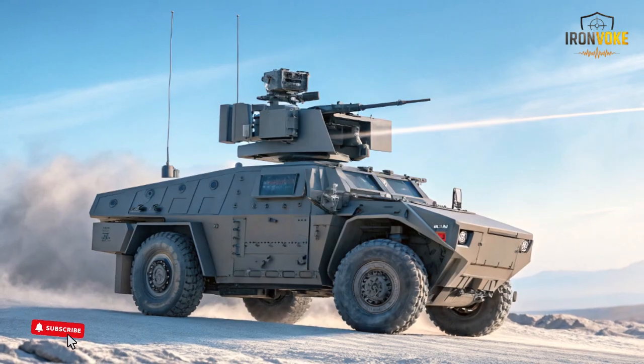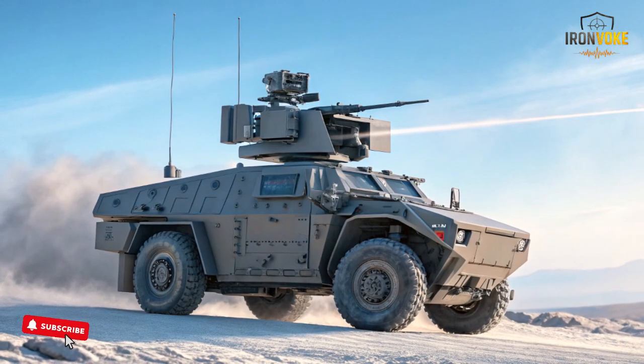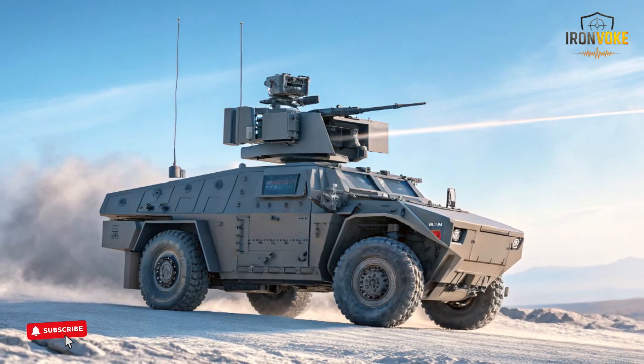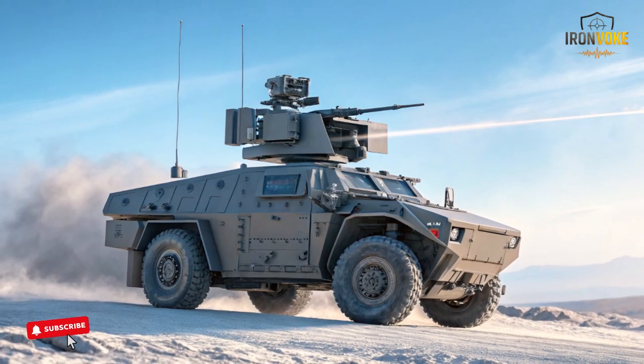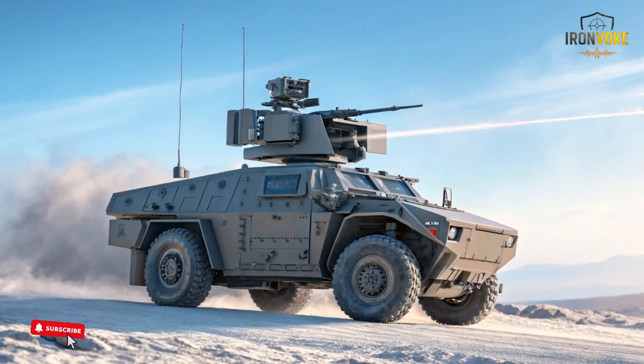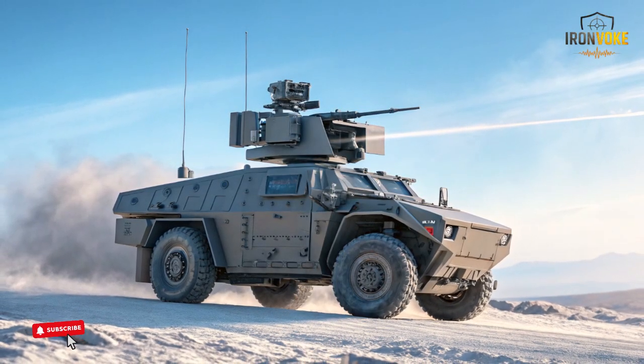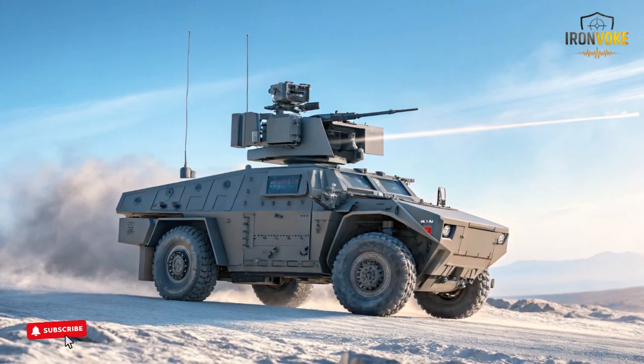The system's internal diagnostics help identify potential issues early, reducing the risk of unexpected breakdowns. Israel's approach to building technology that endures real-world conditions is clear in this design. The Rex MK2 aims to remain dependable in environments where traditional vehicles or equipment might struggle.